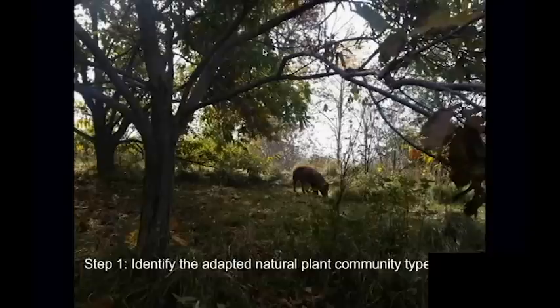So step one: identify the adapted natural plant community types. A lot of people immediately worry about global warming, but the plant community types in North America have a 900 million to 6,000 year track record on this continent — they have seen high and low temperatures, ice ages, and carbon sometimes in excess of 600 parts per million. These plants have the genetic resources and reproductive capacities to change, adapt, and evolve through those changes. You'll have the best success by identifying the adapted natural plant community types of your area.